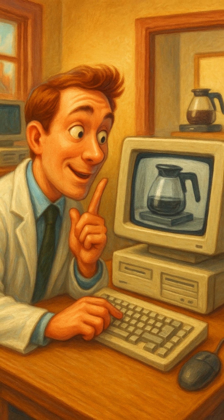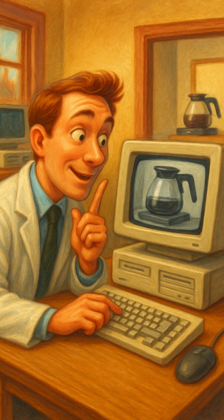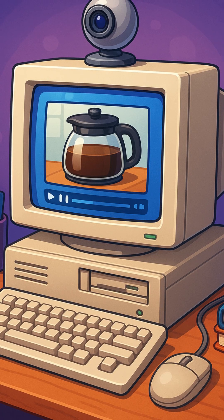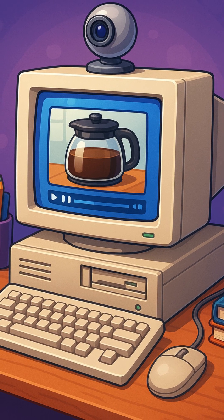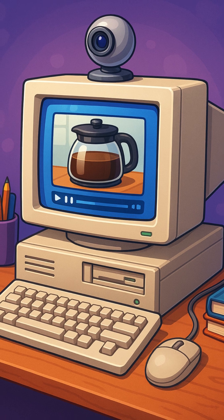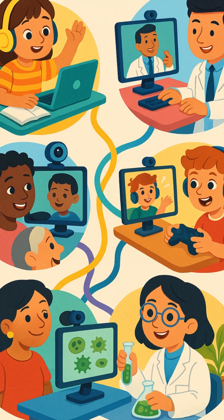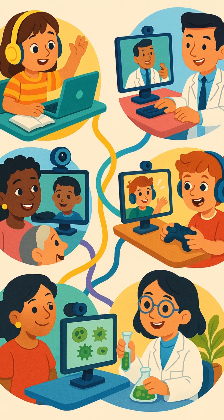So they had an idea. What if they could use a camera to check the coffee pot without leaving their desks? And bam — that's how the first webcam was born! It showed a live video feed of the coffee pot, so the scientists knew if there was coffee before getting up. The first ever webcam was used to watch coffee. And that tiny invention became huge later.